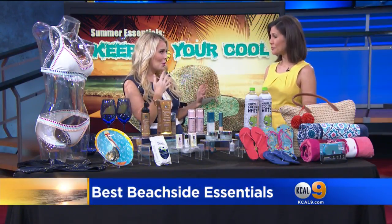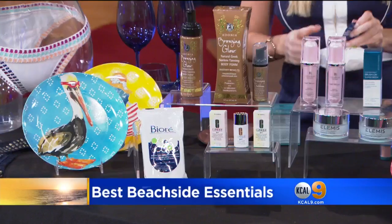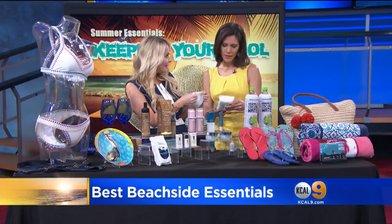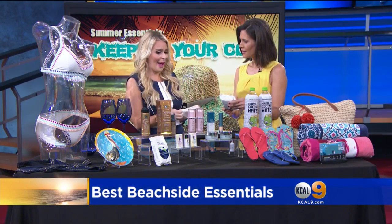If you're a little bit schvitzing — sweating by the pool or at the beach — I love this from Biore. I keep these in my car. These are the Biore wipes — their daily deep pore cleansing wipes. They're awesome for just refreshing yourself by the pool.